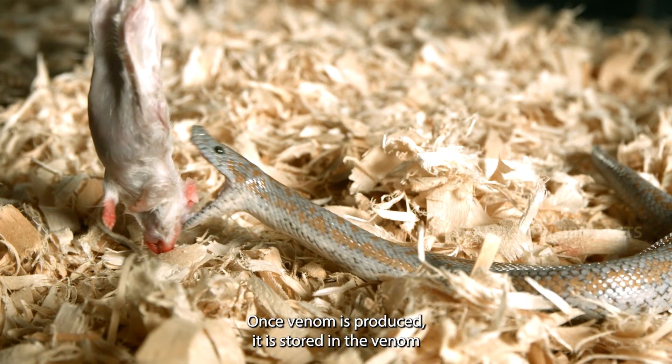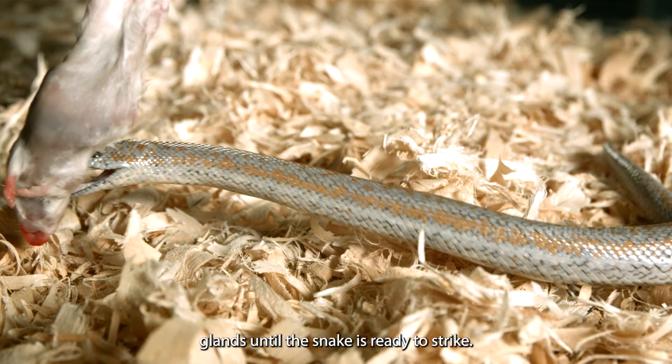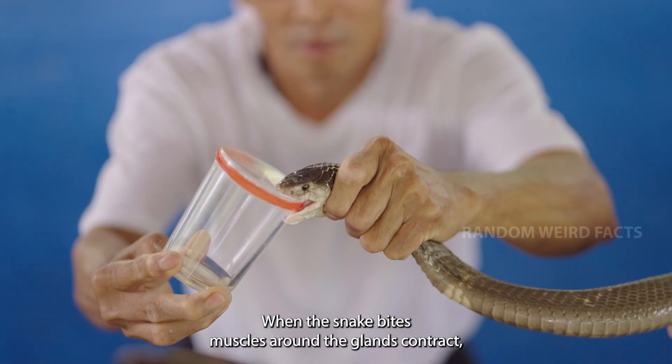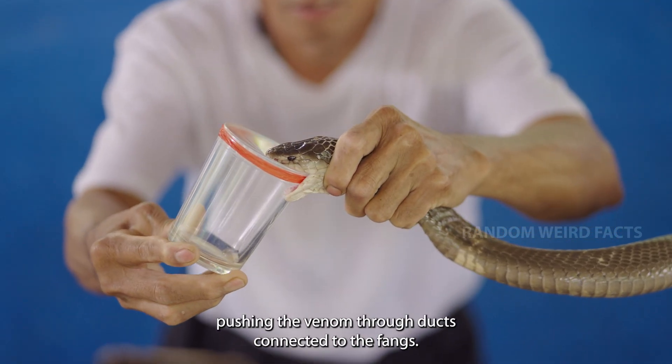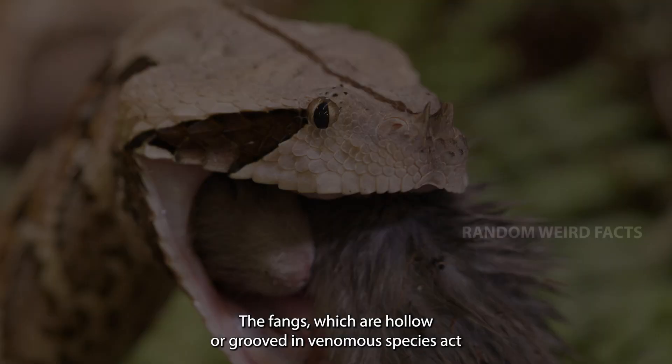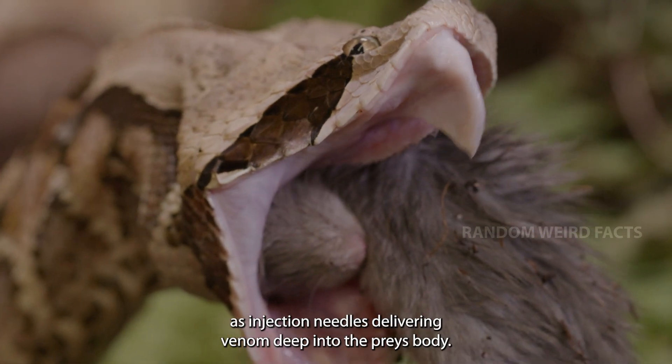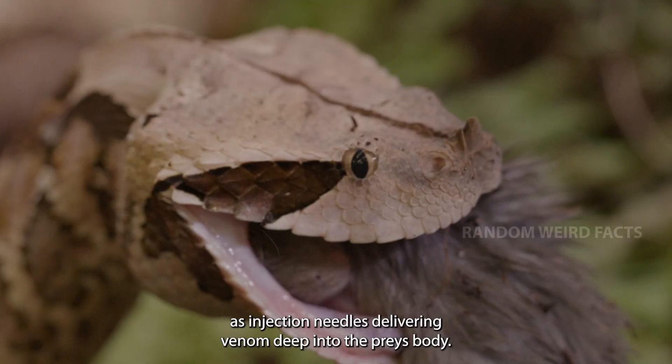Once venom is produced, it is stored in the venom glands until the snake is ready to strike. When the snake bites, muscles around the glands contract, pushing the venom through ducts connected to the fangs. The fangs, which are hollow or grooved in venomous species, act as injection needles, delivering venom deep into the prey's body.